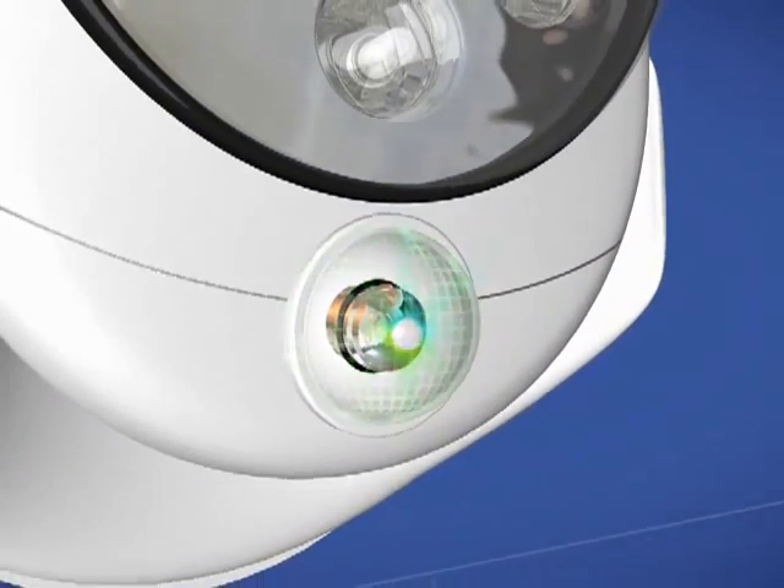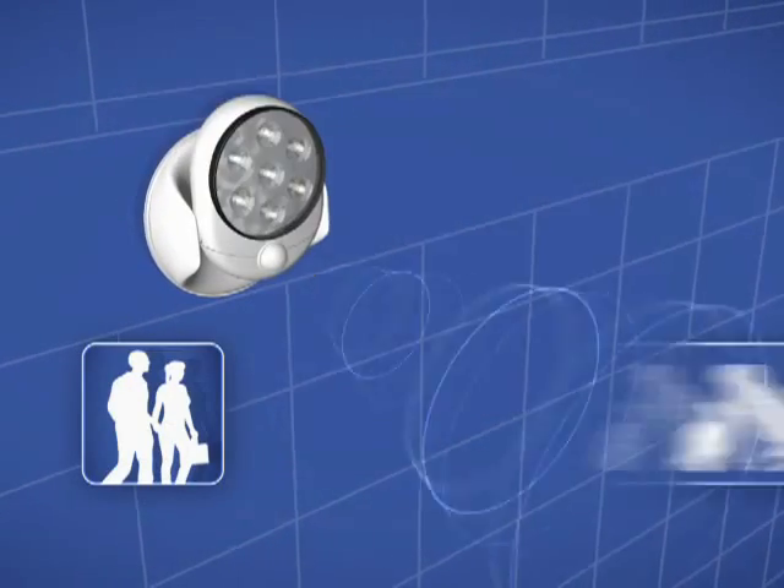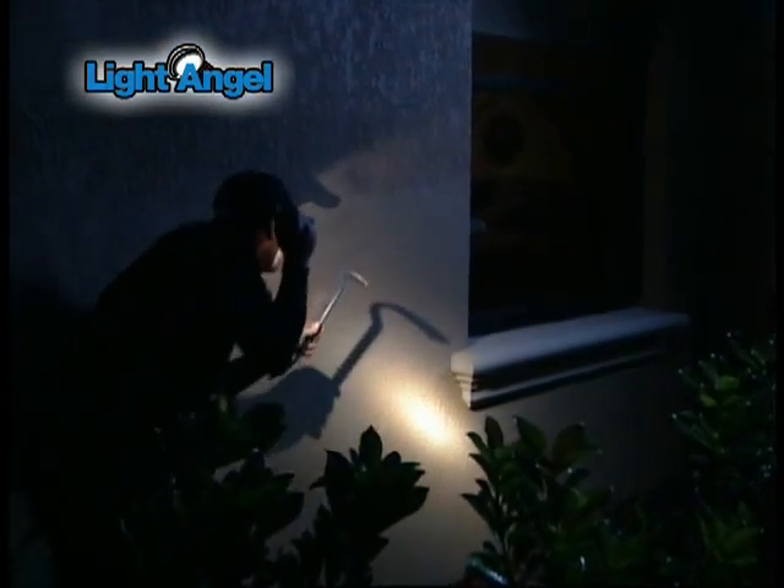The secret's the technologically advanced motion detector that automatically activates the light whenever a human, pet, or automobile crosses its path. Your home is far less likely to be broken into with a motion sensor light. That's why we recommend Light Angel to our residents.